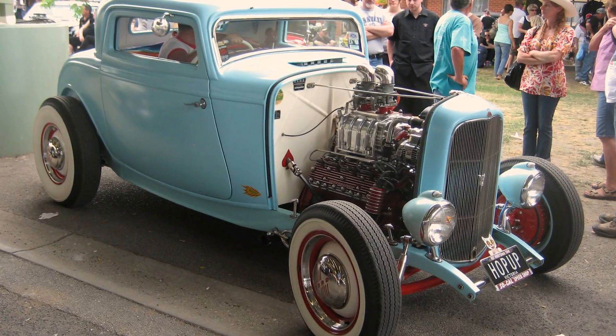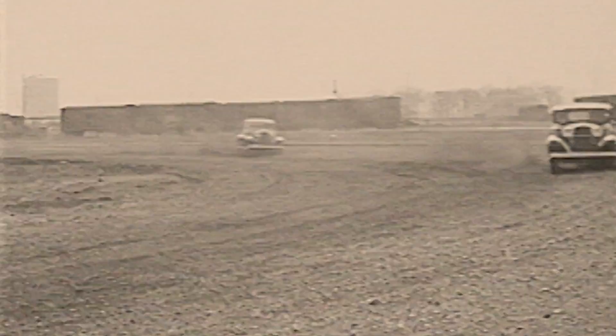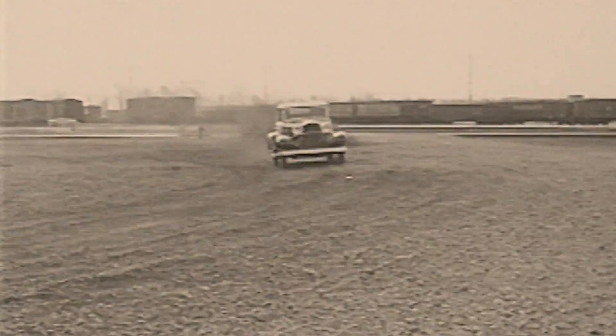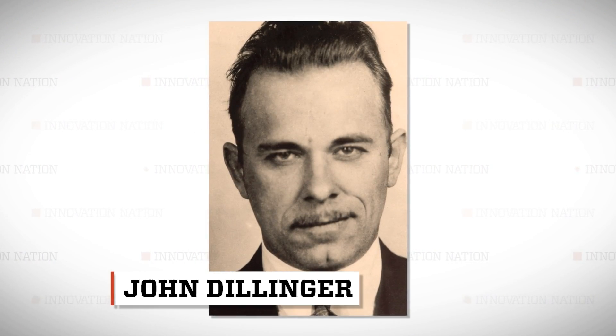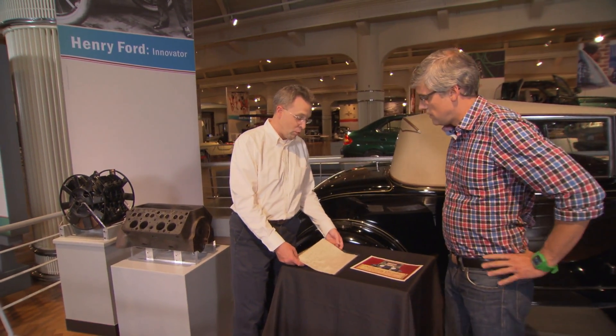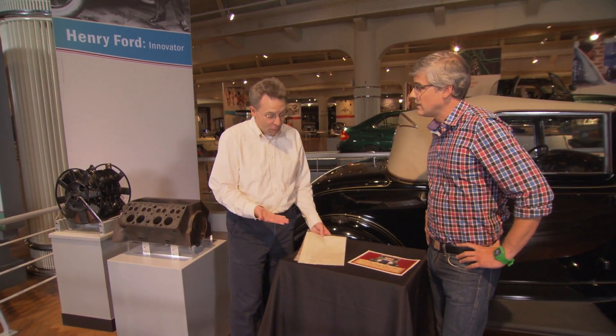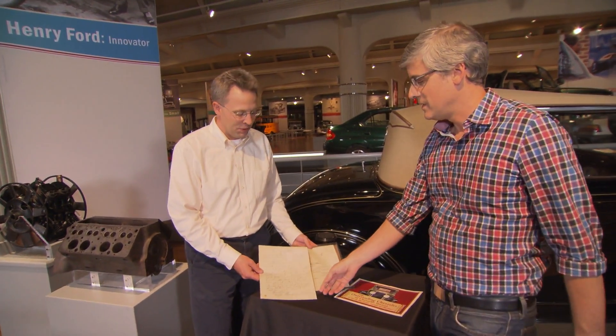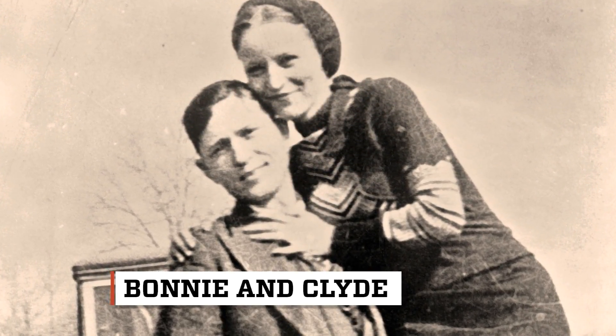It's still a favorite engine for hot rod enthusiasts today. Able to reach speeds up to 75 miles per hour, these fast Fords allegedly caught the attention of some notable gangsters of the 1930s. Letters were sent to Henry Ford, written by — or supposedly by — Clyde Barrow and John Dillinger. Clyde Barrow, as in Bonnie and Clyde? Absolutely.